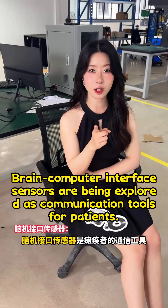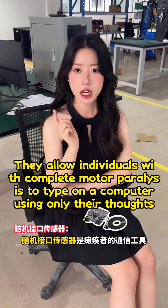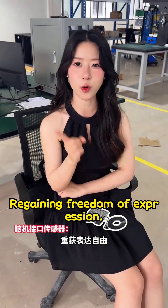Brain-computer interface sensors are being explored as communication tools for patients. They allow individuals with complete motor paralysis to type on a computer using only their thoughts, regaining freedom of expression.